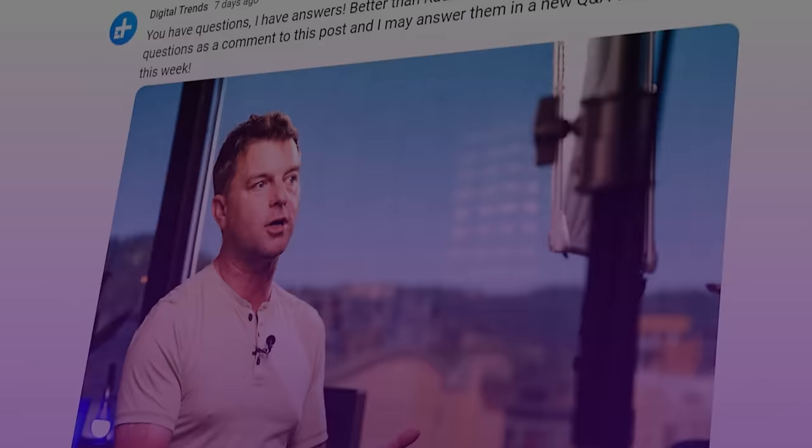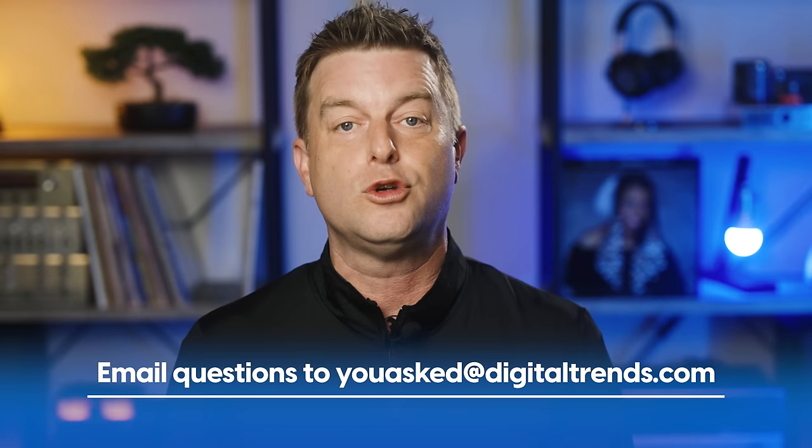What is moiré effect on a TV and can you do anything about it? When is it safe to buy an open box TV? Are there any more curved TVs you can buy? Can you use the ARC port on a TV to get sound to a non-ARC receiver? And streaming Dolby Atmos versus Dolby Atmos on disc — can you really hear a difference? All that and more coming right up. Welcome back everyone, I'm Caleb Denison and this is You Asked, the show where I answer questions that you ask. If you have a question, send it to youasked@digitaltrends.com.